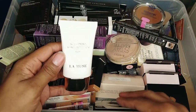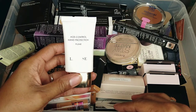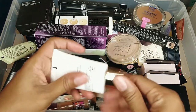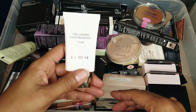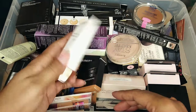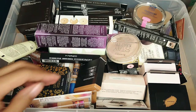This is another sample from work — it's age control hand protection by a company called Lamuse. It's already open, so I'm going to set it to the side on my desk so I actually use this. It's specifically for your hands, so I'll be using that sample from work.